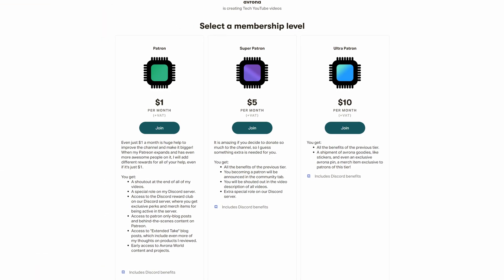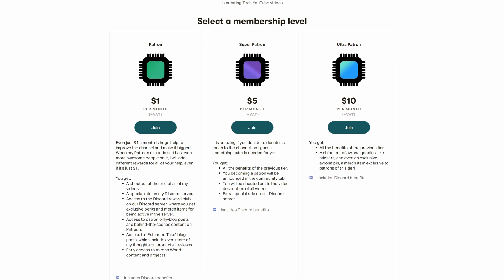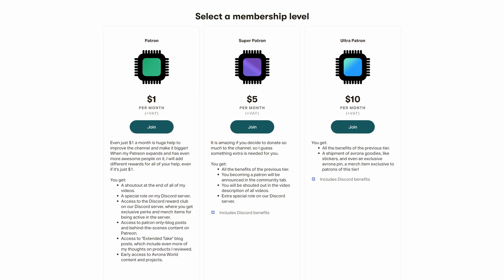But let me know what you think of Intel 14th Gen so far down in the comments below. And while we're still here, maybe check out my Patreon as well, because even a single dollar truly goes a long way in supporting the work we do here.